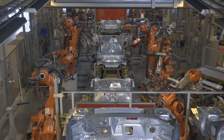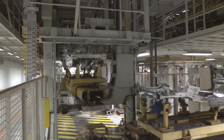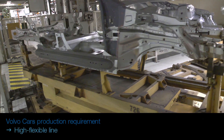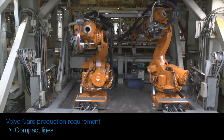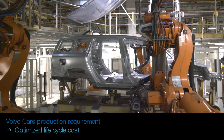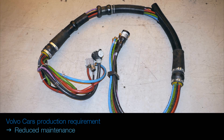ABB has four decades of experience from automotive production and a tradition of close cooperation with our customers. One example is our cooperation with Volvo Cars. Volvo has for a long time designed and optimised their production system to achieve a high flexible production line with a standardised pallet system. Compact lines and production cells with cooperative robots. Importance of optimising life cycle cost and not only investment cost. Reducing the maintenance cost, where external dress packs have been one of the main issues.